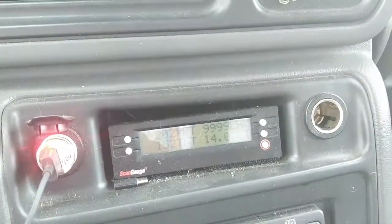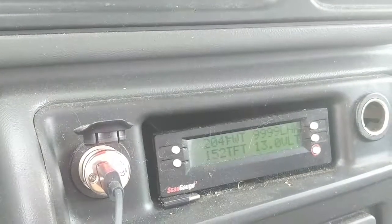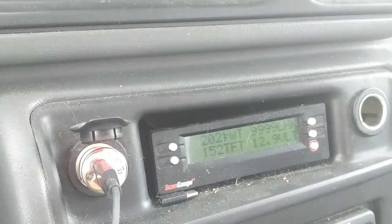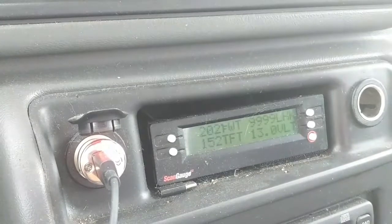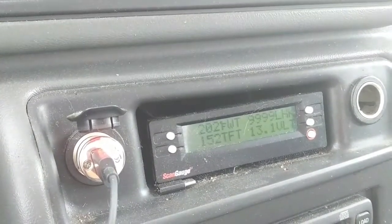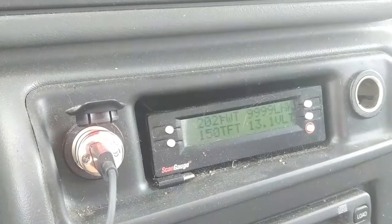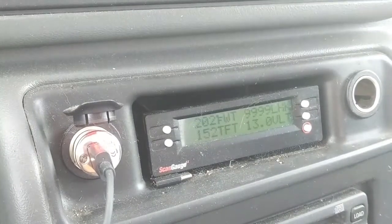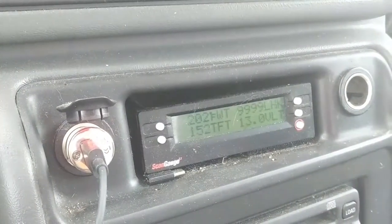This 2006 GMC truck has a problem where the AC compressor stops running after about an hour. The compressor is running now, but after about half an hour the system voltage drops to about 12.5-12.6 volts because it goes into fuel economy mode with minimal alternator load. At that point, due to increased clutch coil resistance and decreased supply voltage, the AC compressor clutch disengages because it doesn't have enough magnetic pull to overcome the air gap.